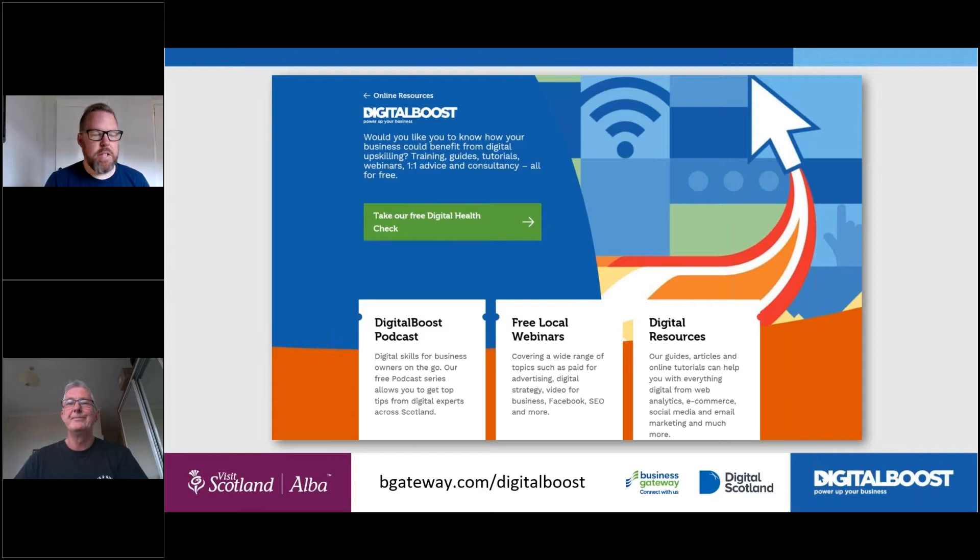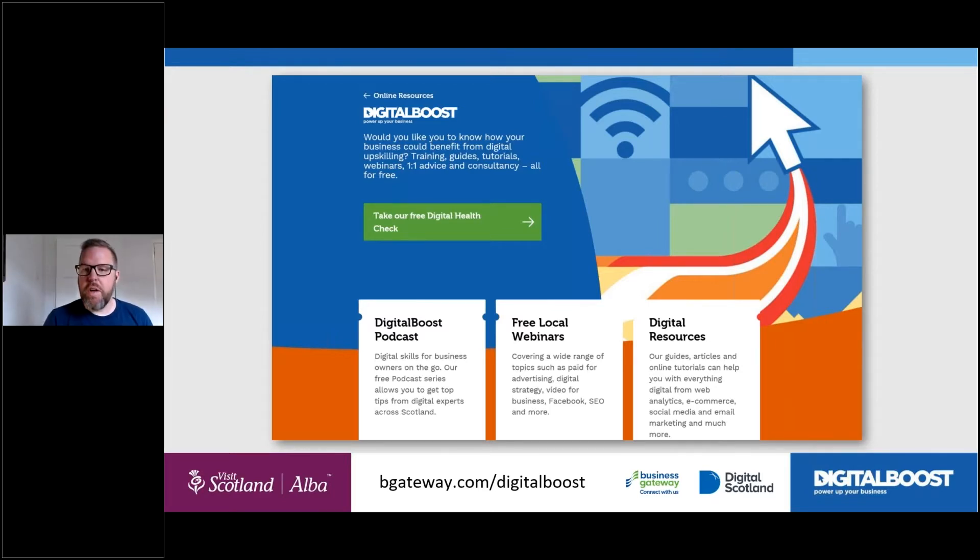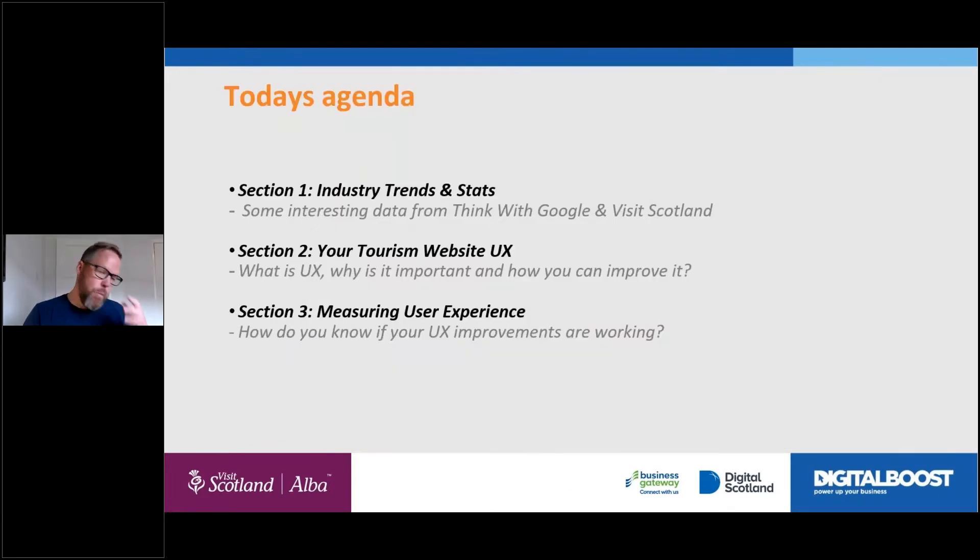Excellent, thank you very much. Hi everyone, hope you're all well. So we're going to chat about user experience today. I hope you find it useful — we've got quite a lot to cover in a short space of time, but we've tried to produce it in a way that you've got real things you can take away and actually implement yourself afterwards. While it might be a new topic to some people, it doesn't have to be an overly complicated topic.